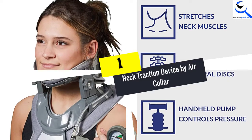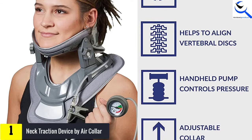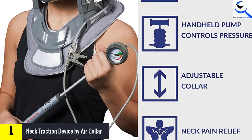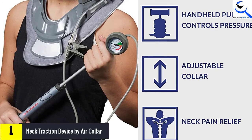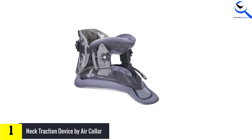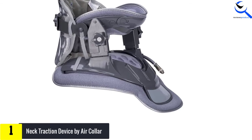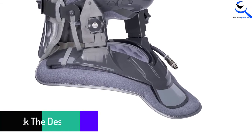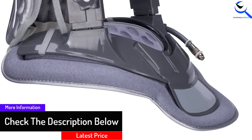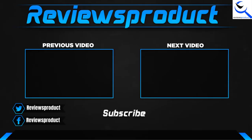And finally at number 1, the Neck Traction Device by AirCollar. If you need to relieve neck pain without spending a fortune at the spa, this neck stretcher will help you incredibly without causing discomfort. These neck traction devices are extremely portable, letting you take it anywhere, anytime. It is a lifesaver tool for those with stiff and painful joints in their neck and shoulders. It can be used by an adult for either neck pain relief or as a travel pillow, and works for everything including weakened neck or shoulder mobility.